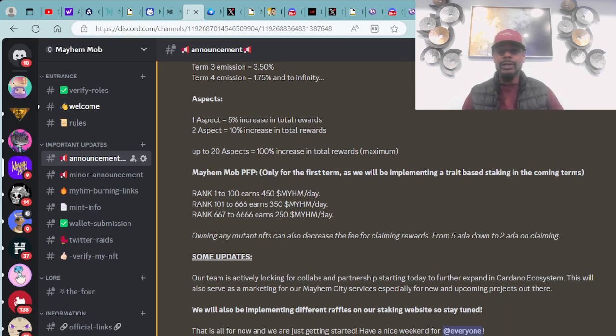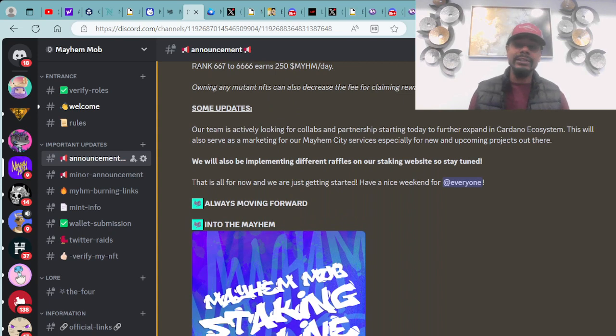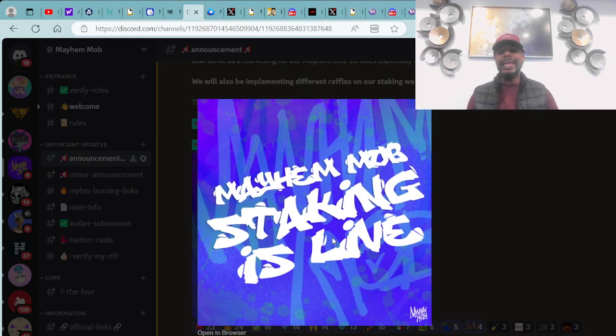For the first term, trait-based staking is coming in future terms. Rank 1 to 100 earns 450 Mayhem tokens a day. Rank 101 to 666 earns 350 Mayhem tokens a day. Rank 667 to 6,666 earns 250 Mayhem tokens a day. Owning any Mutant NFT can also decrease the claiming fee from 5 ADA down to 2 ADA. The team is actively looking for collabs and partnerships and will also be implementing different raffles on the staking website.